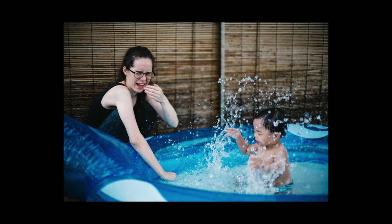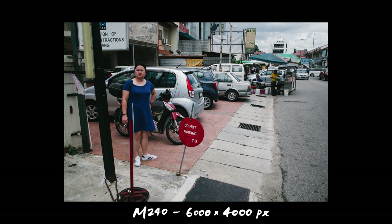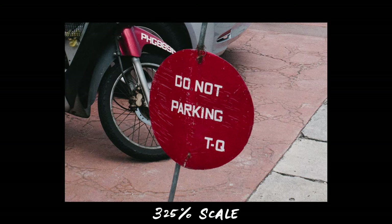I describe the pictures of the M10 as hi-fi, rich, and laid back, as compared to the more vibrant and punchy tones of the M240 and the M9. That said, the sensor in the M10 has the same resolution as the M240 — 6000x4000 — so if you're always shooting at low ISO speeds, say under 800, you probably won't see any increase in effective resolution between the M10 and the M240.